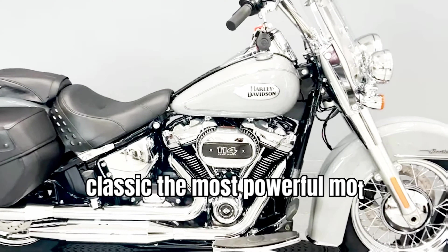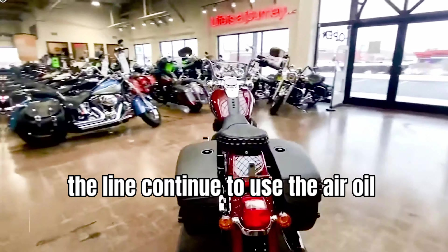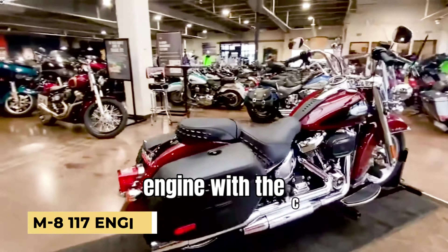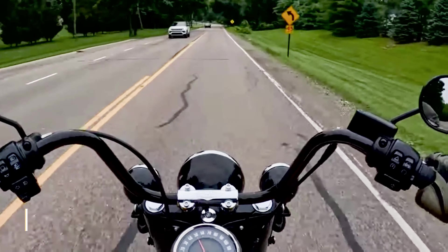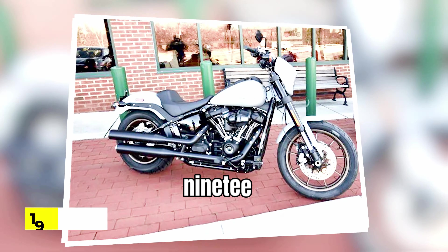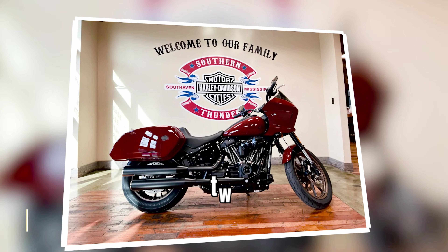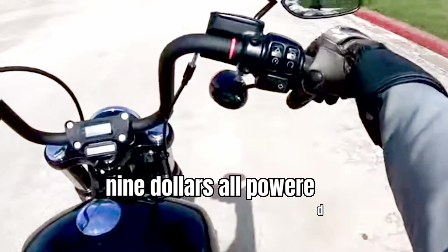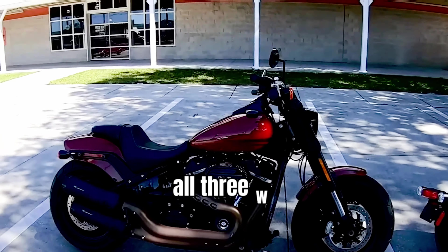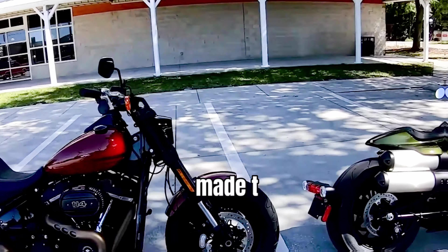The most powerful motorcycles in the line continue to use the air/oil-cooled M8 117 engine, with the Breakout at $22,499, Lowrider S at $19,999, and Lowrider ST at $23,399, all powered by the 101 HP mill. All three will have new color possibilities, but no additional modifications will be made this year.